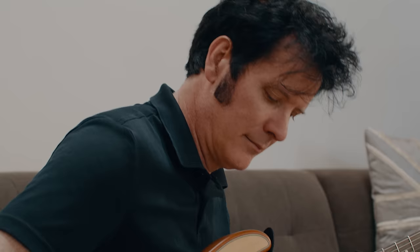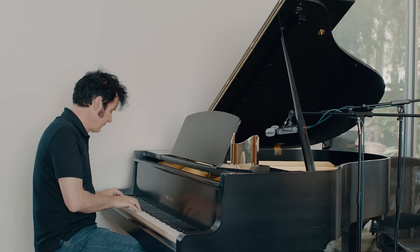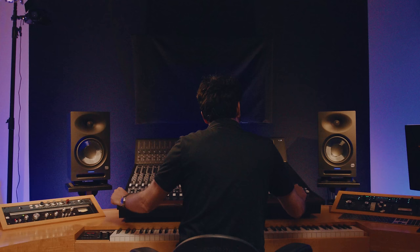I've had so many studios over the years that I needed something that delivered on all levels — something that had a great lounge area, a great live room, but also incredible sounding control rooms.